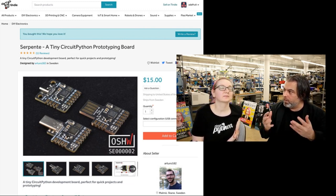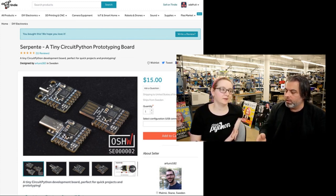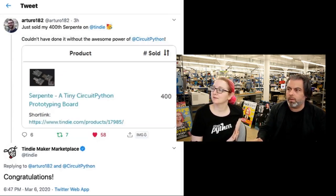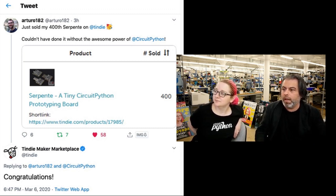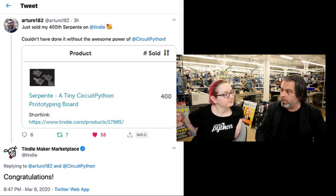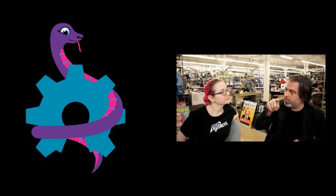Arturo was able to make hardware and not have to worry about the software as much because Arturo used CircuitPython. CircuitPython, much like Python, is batteries included — every time there's an update, she gets an update. Arturo sold 400 of these. Couldn't have done it without the awesome power of CircuitPython. Sony's Spresense board gets all the new features of CircuitPython every time there's an update — customers just go to CircuitPython.org/downloads and drag and drop a file to get the latest version.